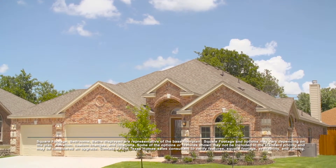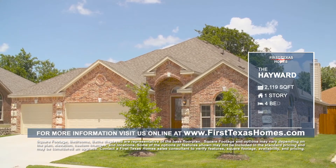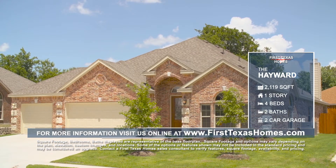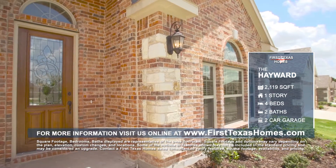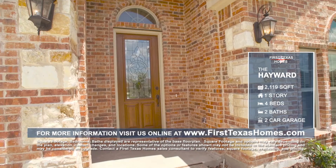This 4-bedroom, 2-bath, 2-car garage Hayward floor plan offers 2,119 square feet of space to suit your family's needs. This home provides stunning curb appeal with custom details, including a brick exterior with custom stone masonry.